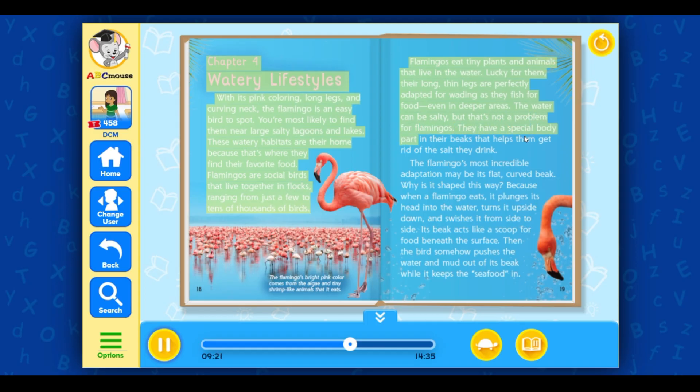The water can be salty, but that's not a problem for flamingos. They have a special body part in their beaks that helps them get rid of the salt they drink. The flamingo's most incredible adaptation may be its flat, curved beak. When a flamingo eats, it plunges its head into the water, turns it upside down, and swishes it from side to side. Its beak acts like a scoop for food beneath the surface, and the bird somehow pushes the water and mud out of its beak while keeping the food in.